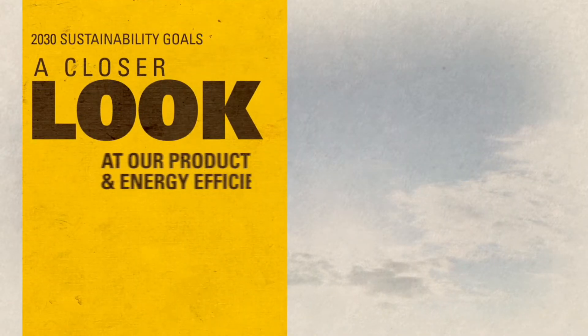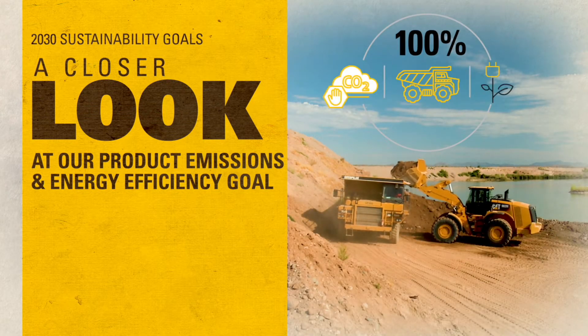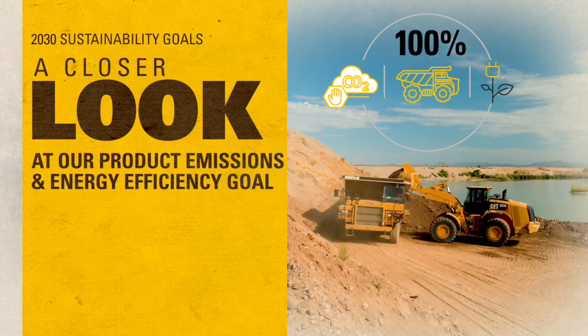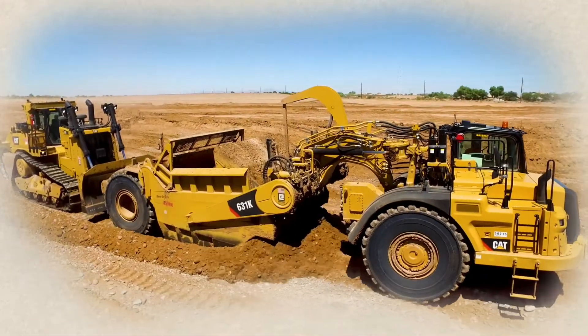One of our 2030 sustainability goals is to make sure 100% of our new products are more sustainable than the previous generation. More sustainable can be achieved in multiple ways.